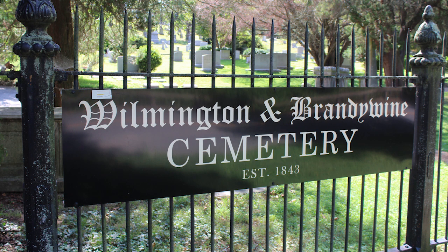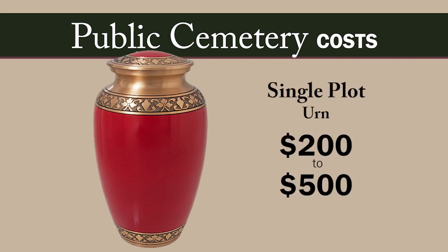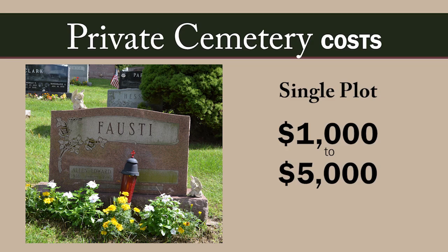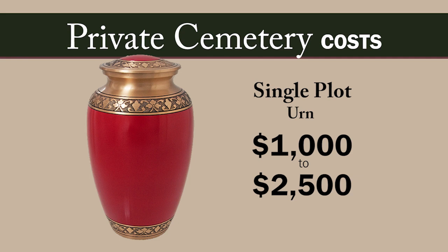Public cemeteries offer the most affordable option for burial plots. Single plots run approximately $200 to $2,000 plus. Earned burials cost between $200 to $500 per burial plot. A grave site with a lawn crypt costs between $2,000 and $12,000 and more. Private cemeteries are more expensive — a single plot costs anywhere from $1,000 to $5,000 and more, and up to $20,000 in heavily populated high-cost areas. A plot for cremated remains costs between $1,000 and $2,500.